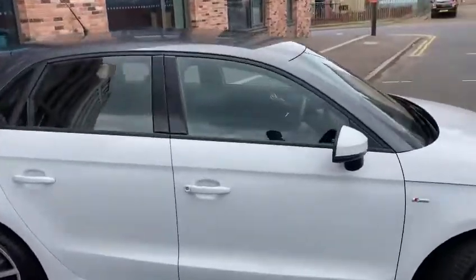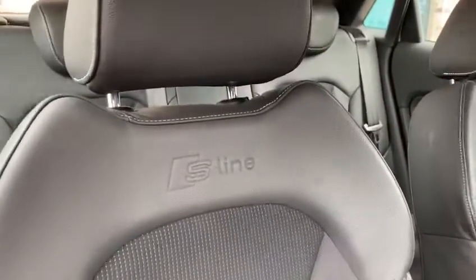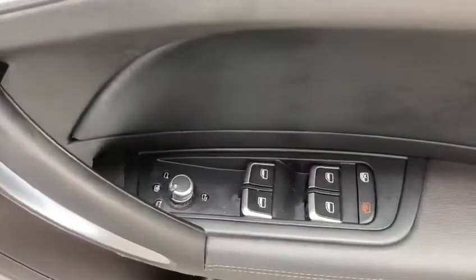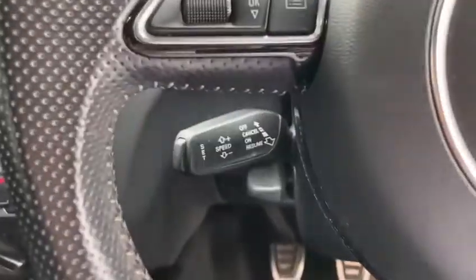On the interior we have half leather and sprint cloth S Line seats with the S Line logo embossed into the leather. We have electric windows front and rear, electric adjustable heated and folding door mirrors, automatic lights, and cruise control.